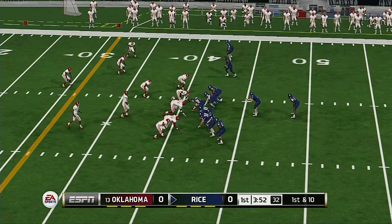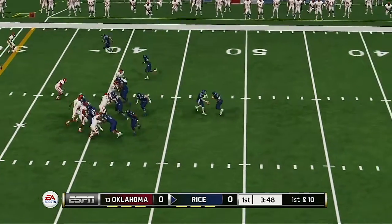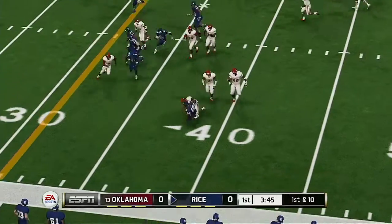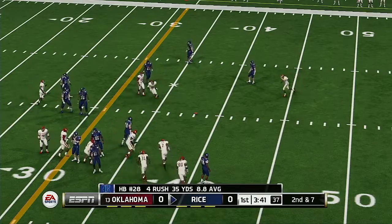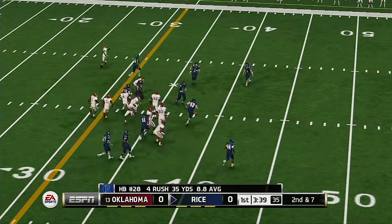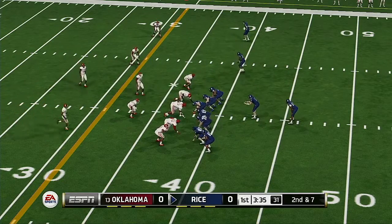From the 41-yard line, it's first down. They hand it off again and he tackles him hard at the 38-yard line. A halfback carry for a pickup of three. Every yard you gain is earned, and those were about as tough as they come.